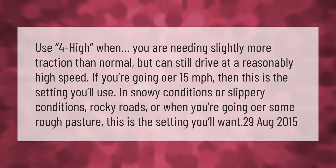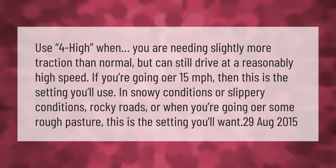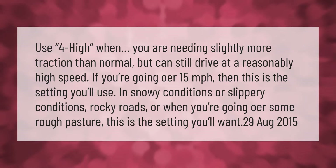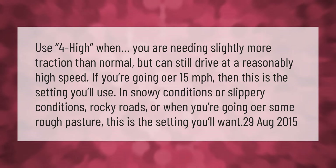Use four high when you are needing slightly more traction than normal but can still drive at a reasonably high speed. If you're going over 15 miles per hour, then this is the setting you'll use in snowy conditions or slippery conditions, rocky roads, or when you're going over some rough pasture.